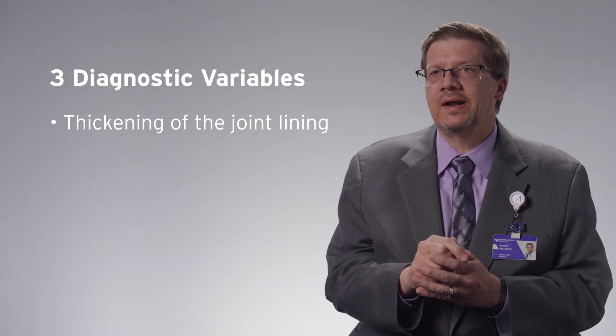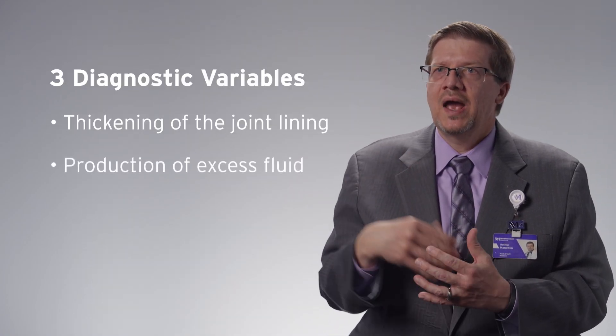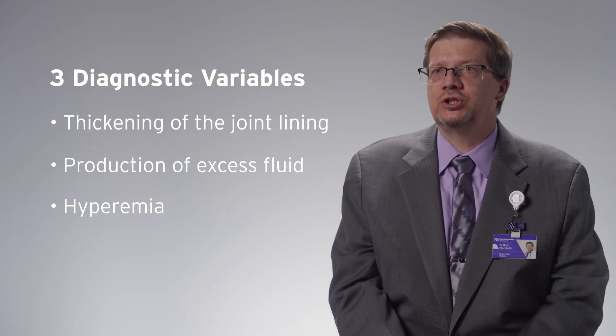When we're doing an ultrasound on an arthritis patient, the main question we're trying to answer diagnostically is: is this wear and tear or is this inflammatory? We're looking for three things: thickening of the joint lining, production of excess fluid, and hyperemia — excess blood flow in that tissue.